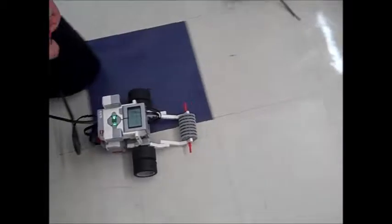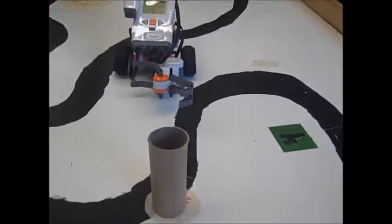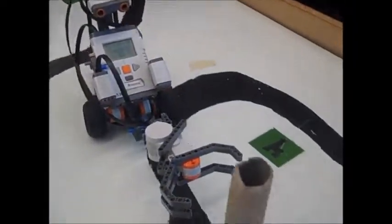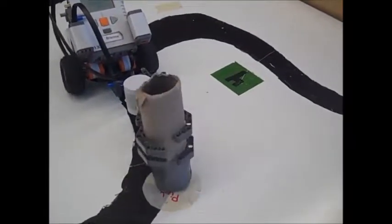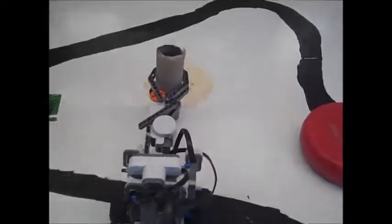Robotics is another challenge for students. They learn the programming environment and about the hardware. They must then create and program a device to pick up an object, navigate around an obstacle, and drop it precisely on target.